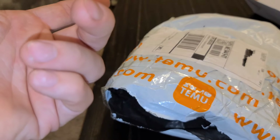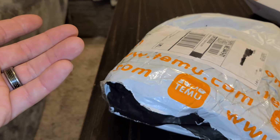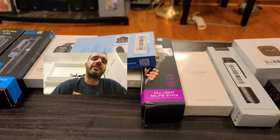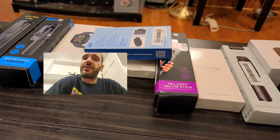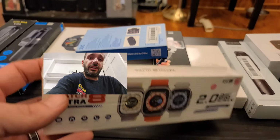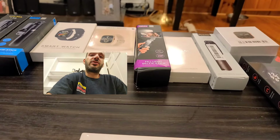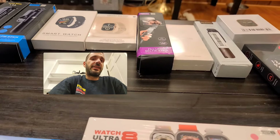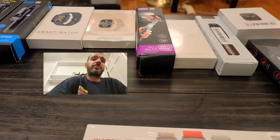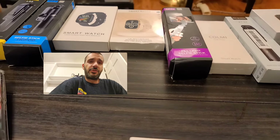That entire order was literally like $30, and shipping is always free. Now on to some of the negative parts about the website and Temu in general. Their marketing is really, really aggressive. The emails they send are just out of this world — if you leave something in your cart, they'll obsessively send you emails. It's extremely aggressive. I had to unsubscribe from their notification emails because it was just way too much.